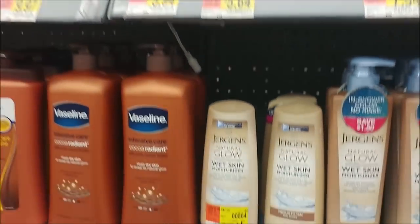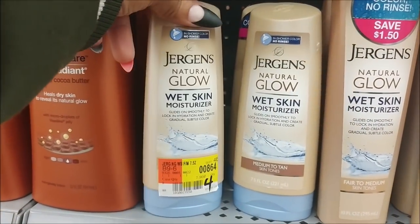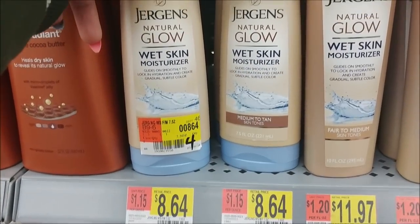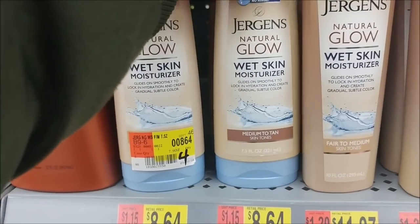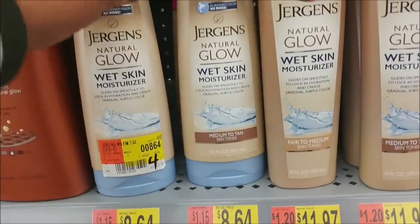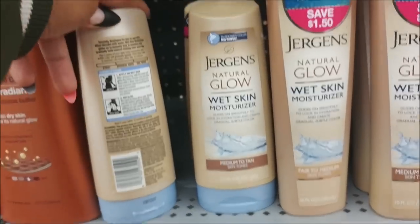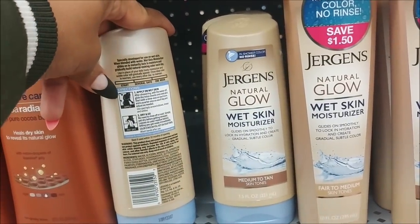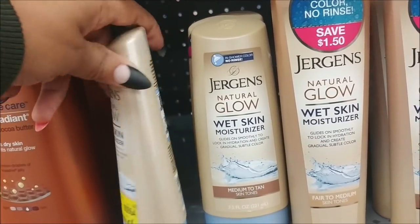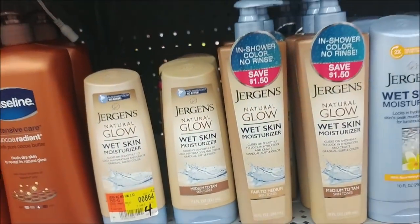They've got all kinds of stuff — wet skin moisturizer. This is like one of the ones you use in the shower. One says medium to tan, another fair to medium, so I'm not sure. Oh, it's for a glow — okay, that's interesting. Maybe next time.